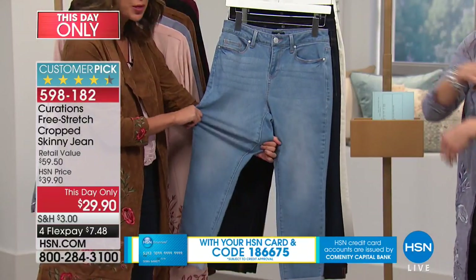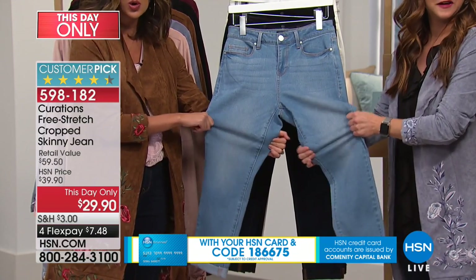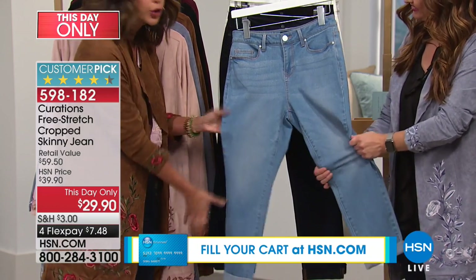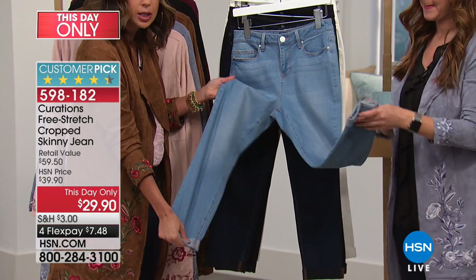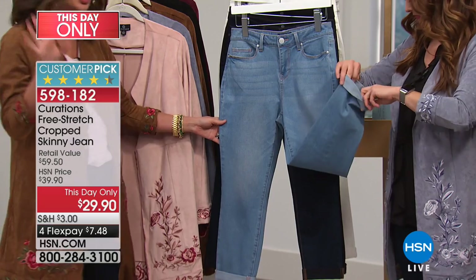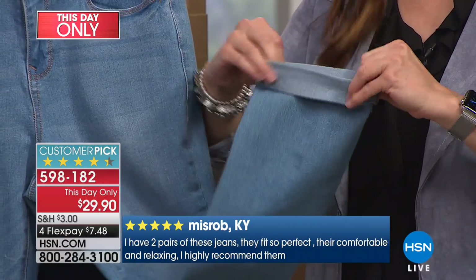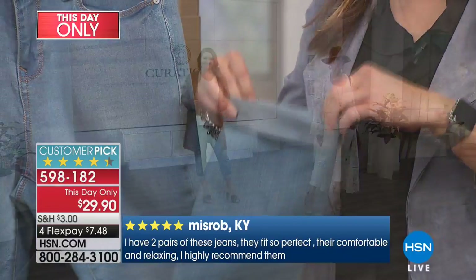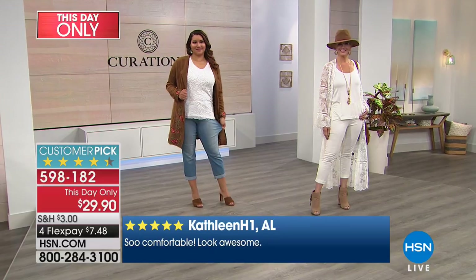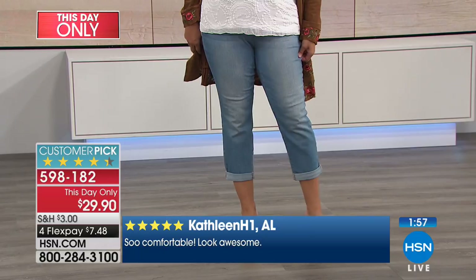We call it our free stretch because it's got four-way stretch. It stretches horizontally, stretches vertically, and it has amazing recovery wash after wash, so it's going to hold its shape. We call it free stretch because when we talk about being boho, you can't be free-spirited if you can't move. This is denim you can move in — you have the comfort, the freedom, the ease to live your best life.